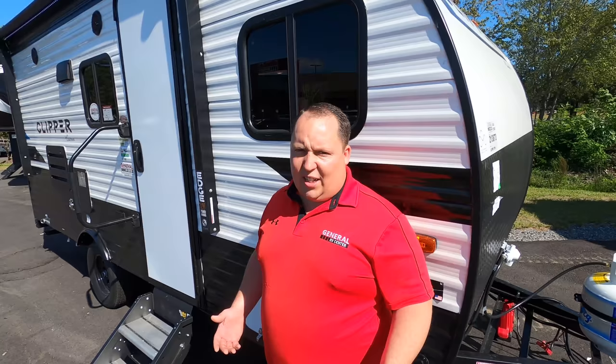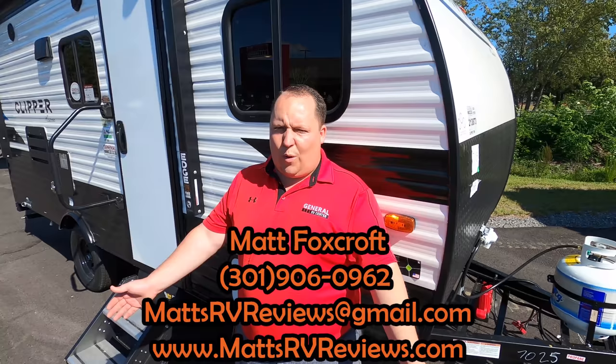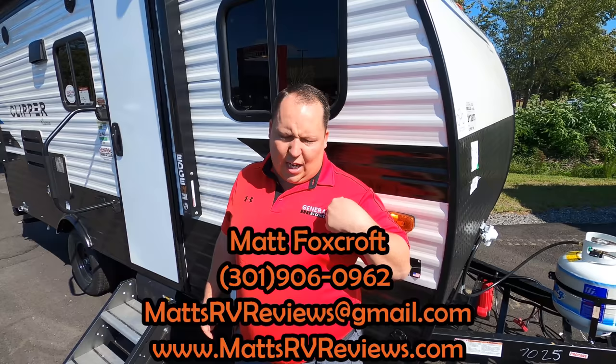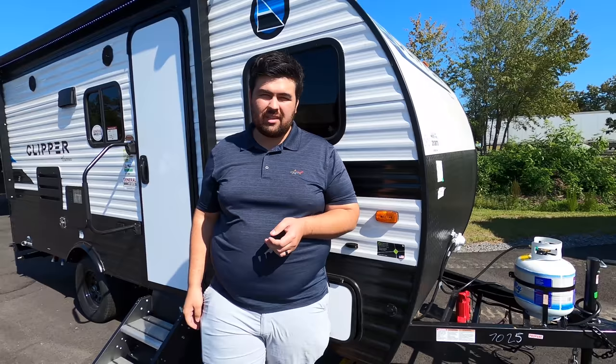That's the review — thank you everybody so much for watching. If you're interested in a trailer like this, hang on a few seconds and you'll see two other videos comparing competition to this unit. For questions, call or text us, send an email to mattsrvreviews@gmail.com, or call 301-960-0962. Check us out at mattsrvreviews.com for your official Matt's RV Reviews stickers. Contact us through the website and we'll get you the best price in America through General RV. Like the video, leave comments on what you like and dislike, smash that thumbs up — especially because Will got into the bunk beds and the shower for us. See you next time!